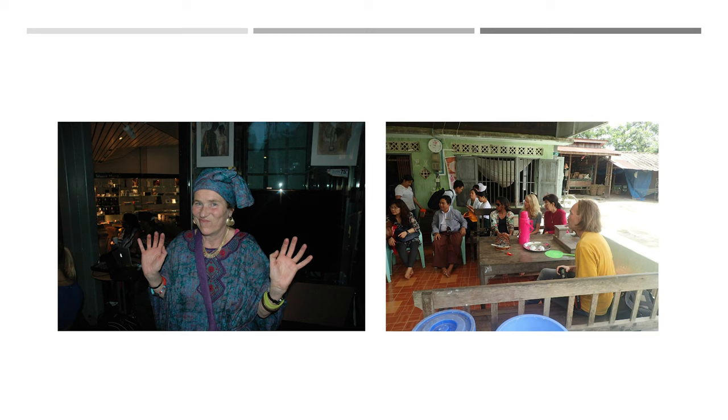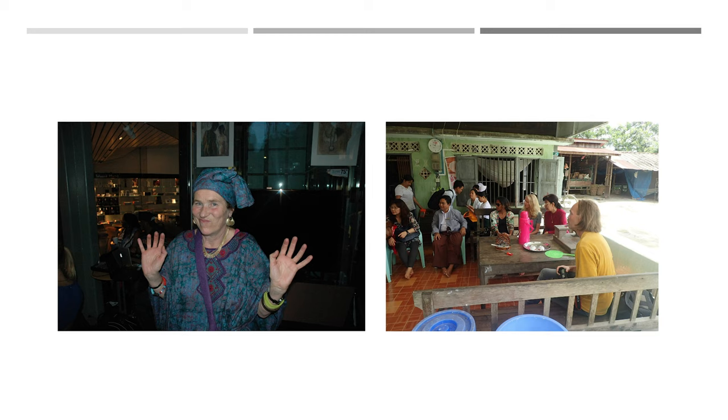And that's my advice. It is writing skills, communication skills, media skills, grant writing skills, and administrative skills, supervision skills, review skills, idea creation, teaching, and policy. Good luck. Thank you.